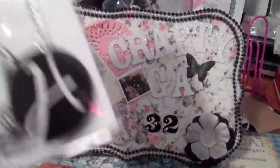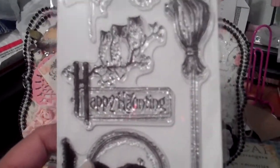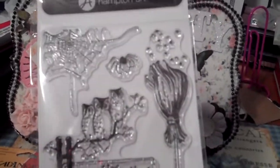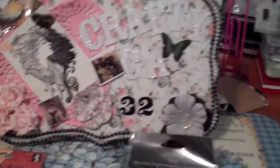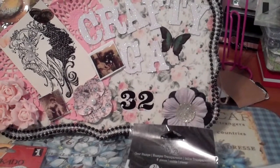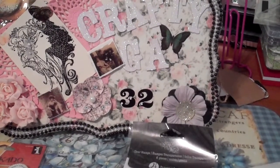Then I got these by Graphic 45. These were Halloween stamps and also 40% off. This one came out to $5.99 and the other one came out to $7.79. I think I'm going to go back for some more.